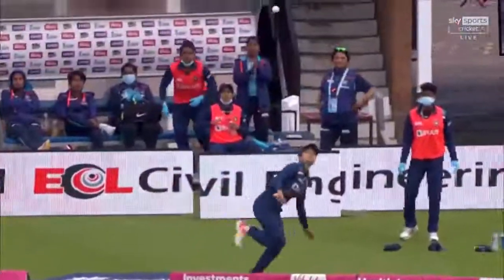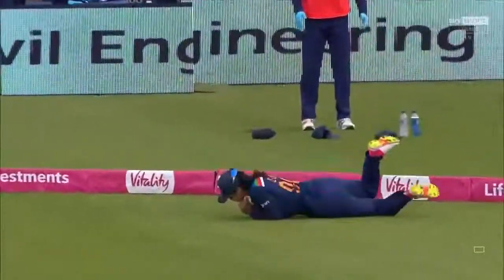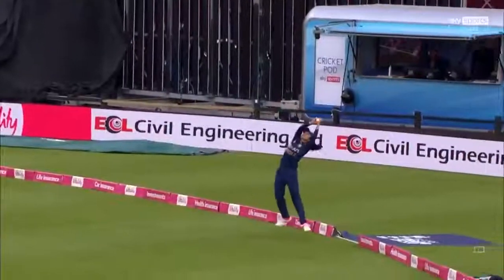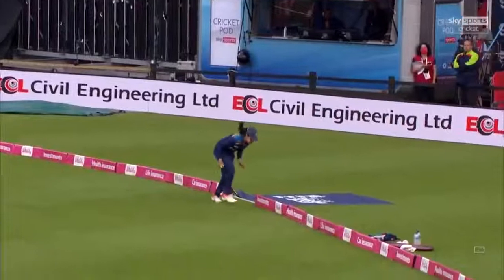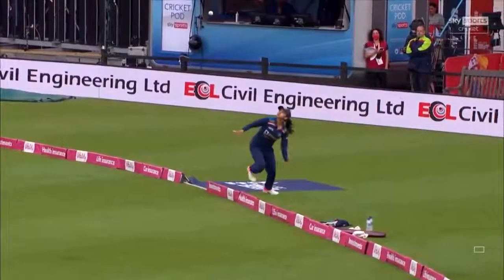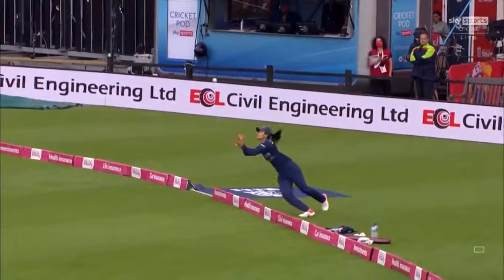I watched the Indian fielders do this at New Road last week. They were practicing in miniature, these catches on the boundary edge, little lobbed ones, just getting the idea of where their body was and how they were going to keep the ball within the boundary edge and then be able to pull off the catch on the other side. All of that hard work has paid off here.